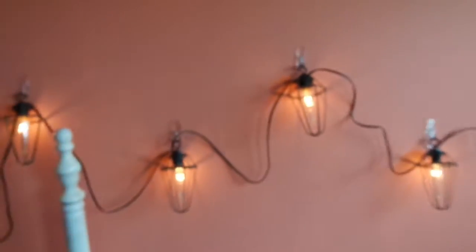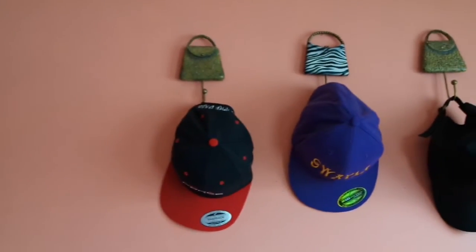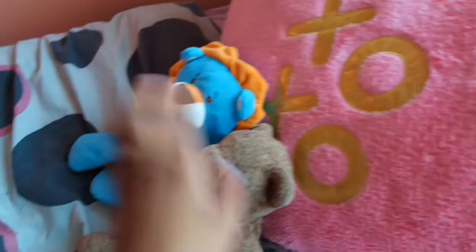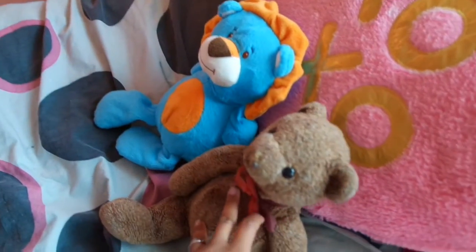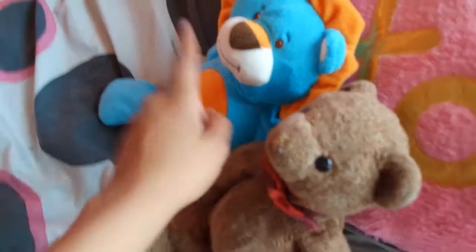And here's my bed. I just got these lights and they're really, really cool — they're like little cages with a light bulb in it. There's my hat rack up there. Here's my pillows. Carrie got this for me for Valentine's Day. This is Teddy — I've had him forever. And Carrie got this one just because. I named him Theodore.